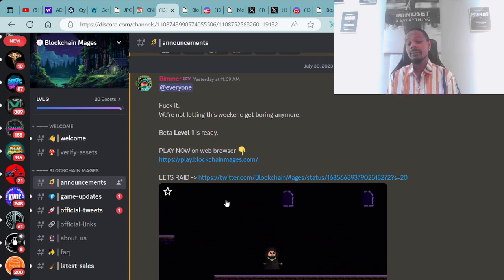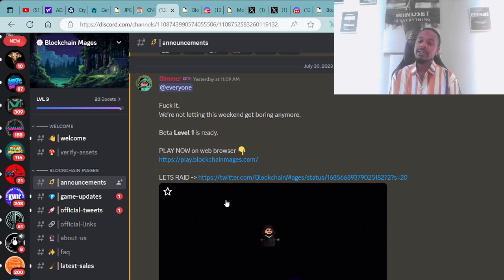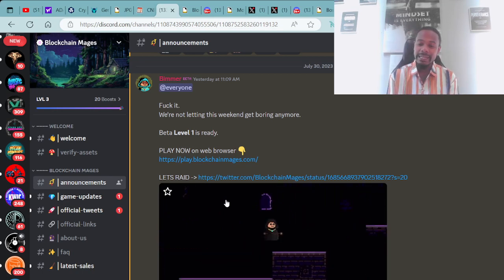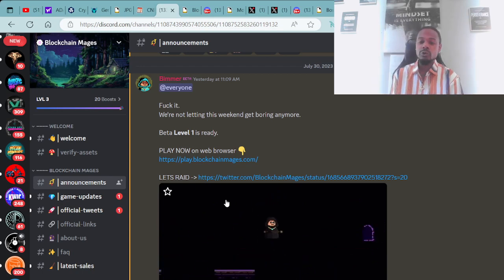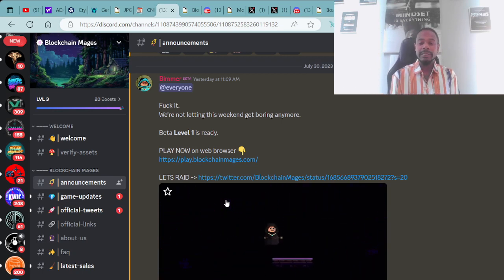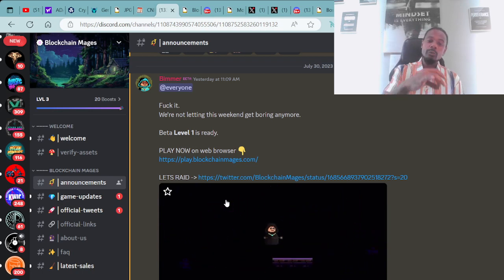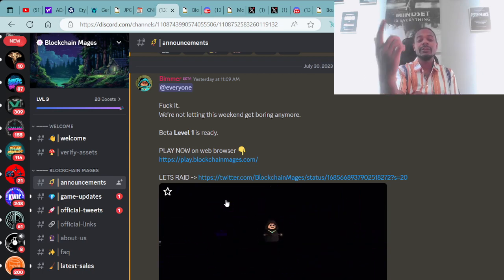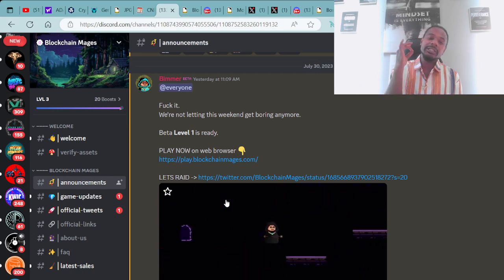NFT gaming is a way to get more eyes into crypto and NFTs because there's a lot of gamers out there. As a gamer myself — I've enjoyed games like 2K, Madden, Grand Theft Auto, Call of Duty — there's nothing like being able to actually own the assets you're playing with. I hope this seed is being planted in the ear of another gamer who's unaware of NFTs connected to gaming, such as the Blockchain Mages.